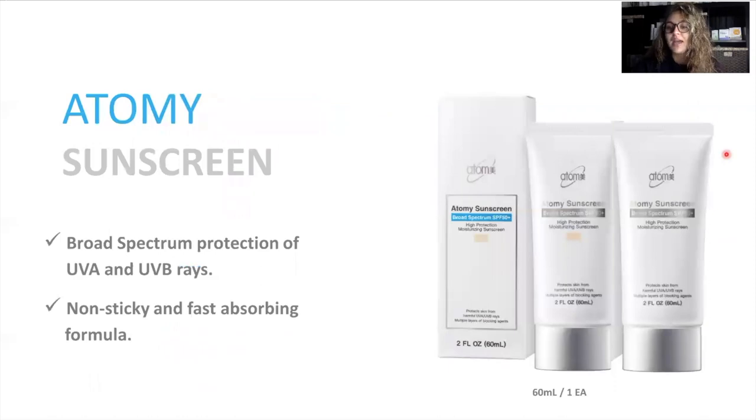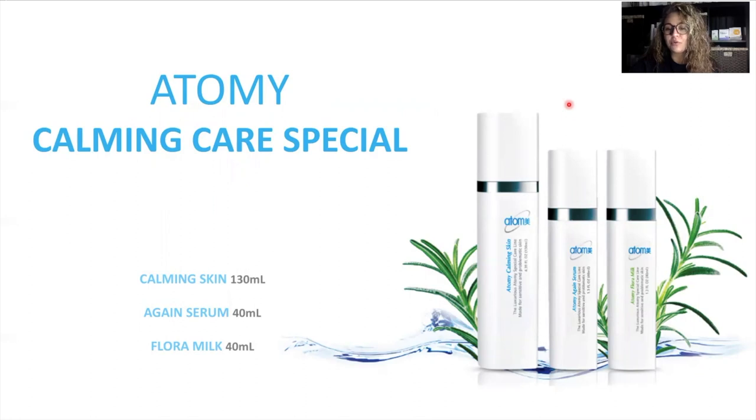We have sunscreen, and our sunscreen is amazing because it has an SPF of 50 — a very high SPF. We have two options: a neutral tone one or a tinted one, and it works really great. It's not sticky, goes on smooth, and I highly recommend it. Even in the winter months, you have to keep SPF on because even if you can't see the sun, it breaks through the clouds and is still able to harm you. The Calming Care Special is for people who have sensitive skin. There is a calming skin toner, the Again Serum, and the Flora Milk — all to help with sensitivity and redness.